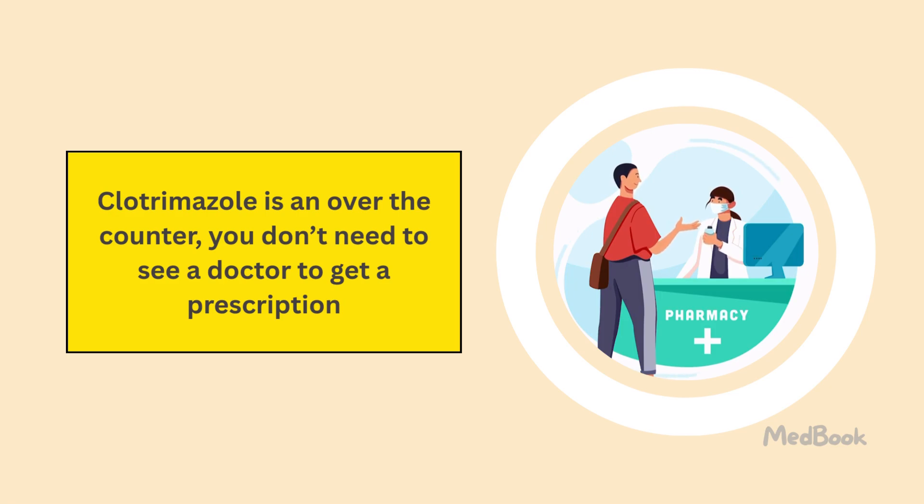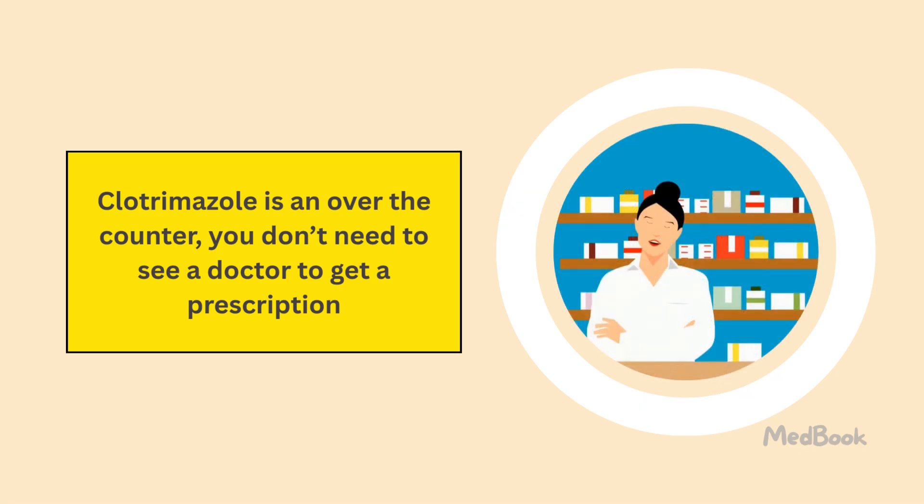Since it's over-the-counter, you don't need to see a doctor to get a prescription, but it is always recommended to contact your prescriber or pharmacist before using the medicine.